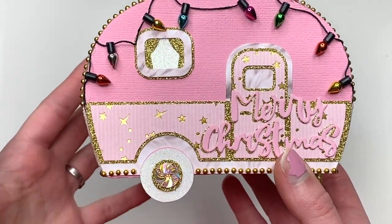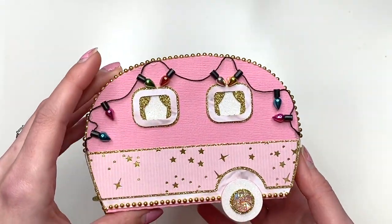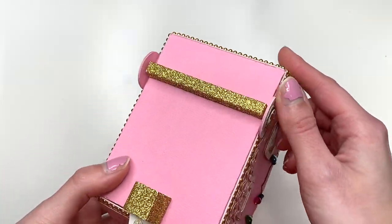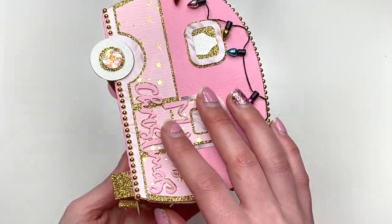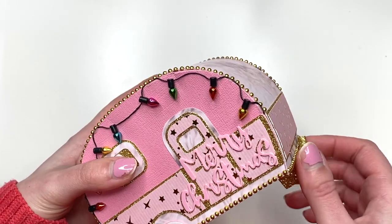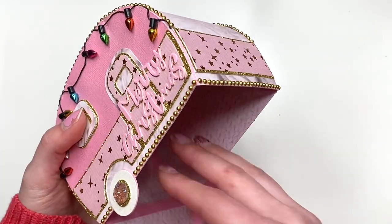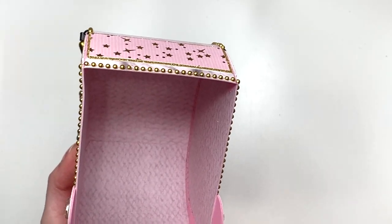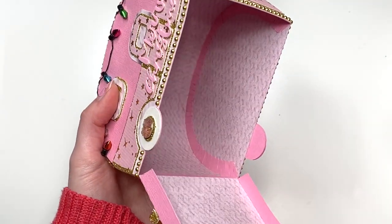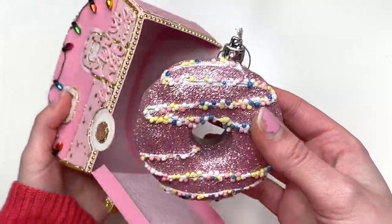And look at those gems — it's so pretty guys. This is what it looks like. Look how cute, look at all the details on here. And this actually opens up from down here. Look at all the space you have down here. Inside she had tons and tons of shred, and then this cute little ornament was in there.